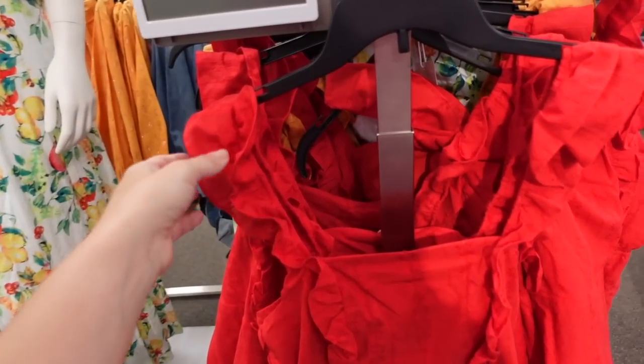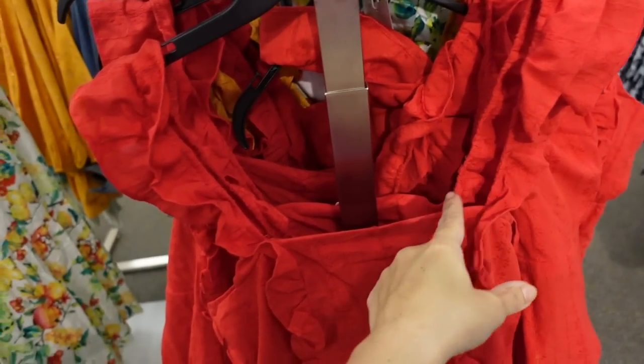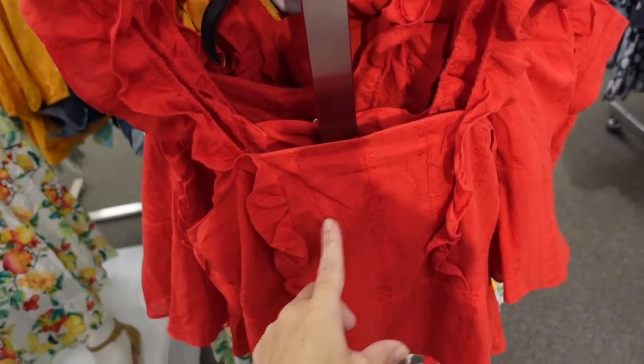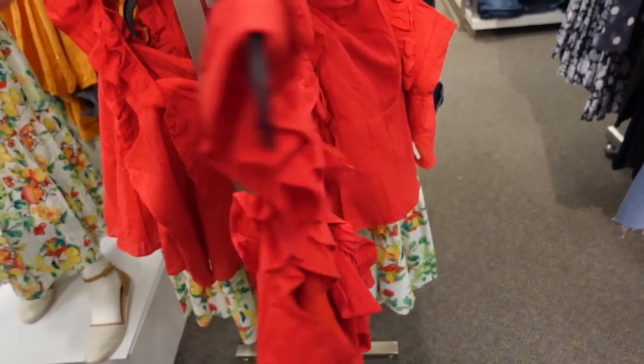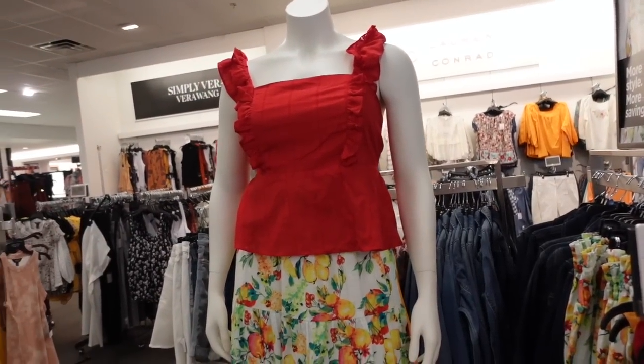Little red top from Lauren Conrad. This one has a ruffled sleeve with a list so you can get a really nice fit, square neckline, little ruffle trim with a peplum, and the back has a little bow detail — really cute! This one is on sale for $32.99.